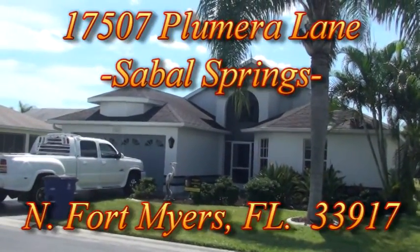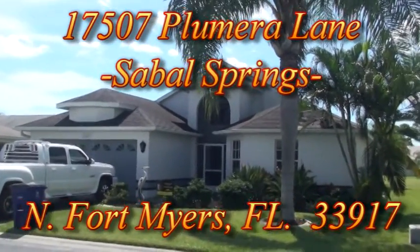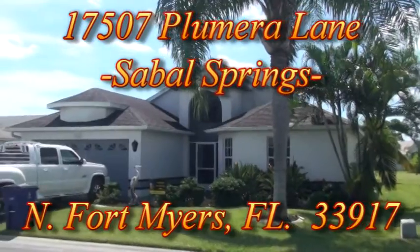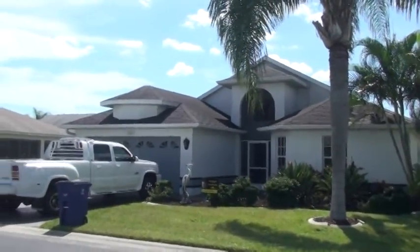We're standing in front of 17507 Plumera Lane, North Fort Myers. We're in the Sable Springs Golf and Racquet Club, and this video is being shot for a specific client so they can get a look at the home.